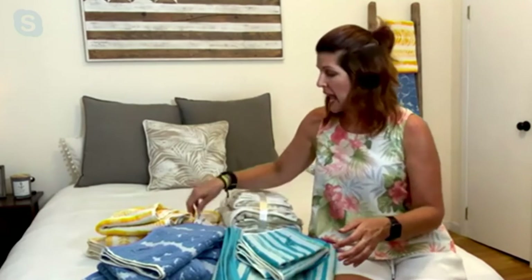The item number is H262-362. We're offering this at $45 this evening, or four easy pays of $11.25. This is a 35% savings off of our QVC price, so a really fantastic deal.